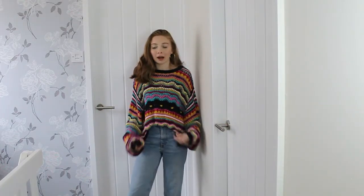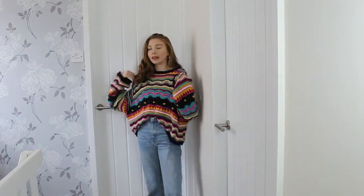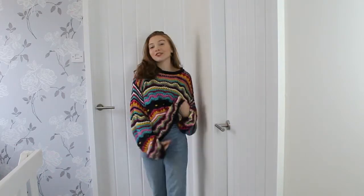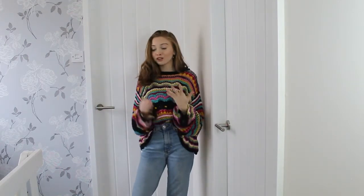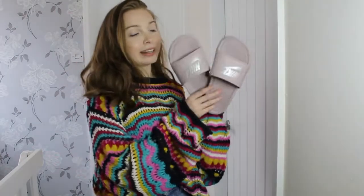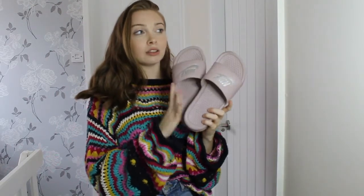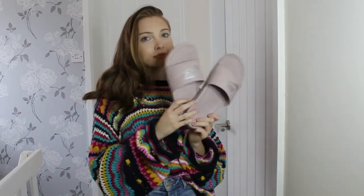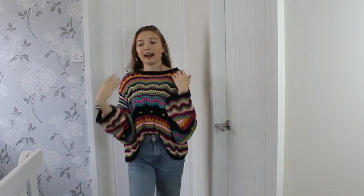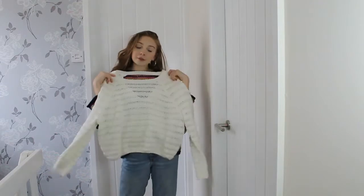This is outfit number two — an absolute favourite of mine. I absolutely love the way it looks with the jeans: super casual, super comfy, super light and airy for when it's a little bit hotter. I would pair this with either my Air Force, my dolly flats, or even my Nike sliders, which are my most lived-in shoe during the summer. I don't really wear flip flops anymore — if I'm going to wear a sandal-type shoe, it'll be these.